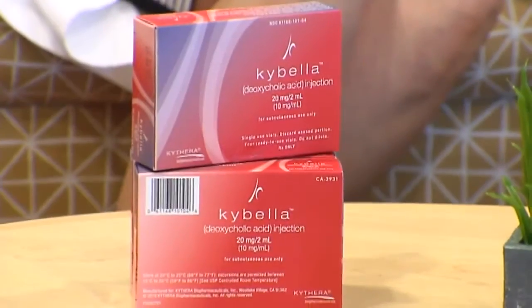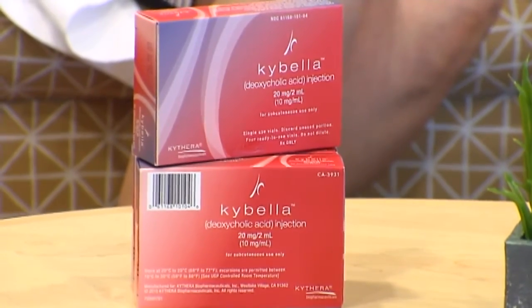This is exciting because there really hasn't been a product for this indication before. This is a genetic trait — this is not necessarily a patient who's heavy. This is a patient who maybe takes good care of themselves, has an appropriate amount of body fat, and can't get rid of that last little dimple. Very frustrating for them. They probably don't want to go through a big liposuction procedure to get rid of it.